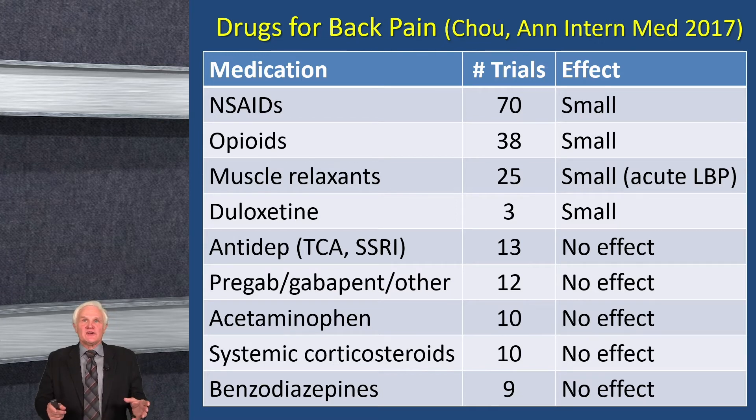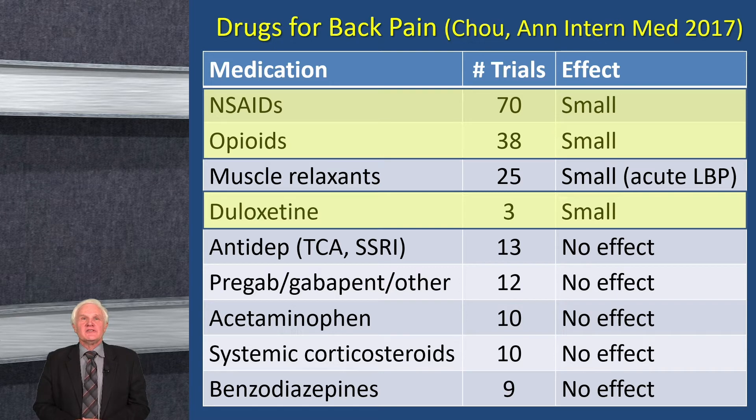Chow, who led another review, published a paper on the back pain literature. The three most commonly studied drug categories were NSAIDs, opiates, and muscle relaxants — including both acute and chronic back pain. Interestingly, the only drugs found effective were NSAIDs, opiates, and a few trials on duloxetine. Drugs that were not more effective than placebo included muscle relaxants, antidepressants, gabapentinoids, and acetaminophen. We'll come back to acetaminophen because what we've learned about it in the last five years has been interesting.